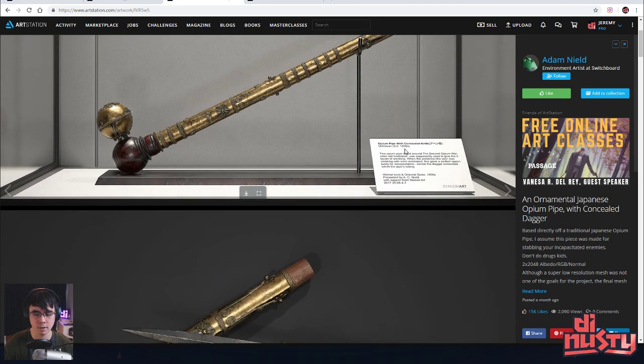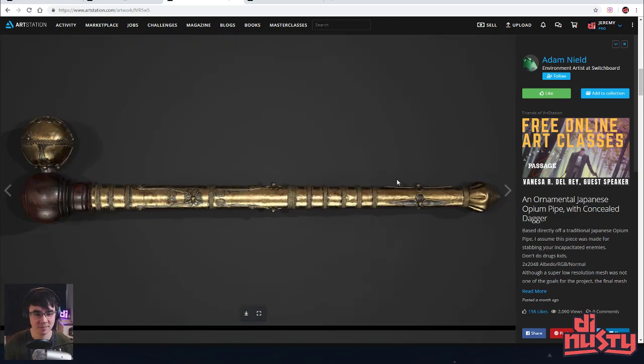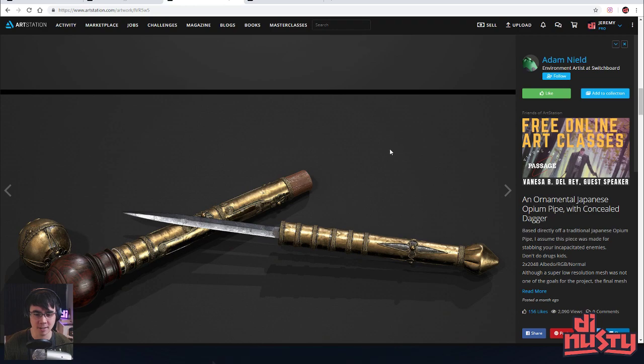Nice — that's one hell of an opium pipe. Wait, what? It's an opium pipe — that's also a concealed dagger. That's amazing. That's not terrifying at all — drugged-up people with daggers.